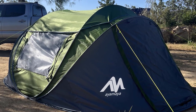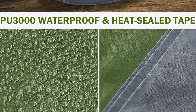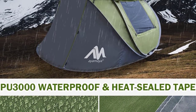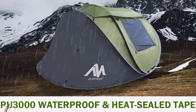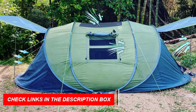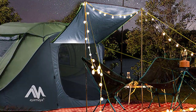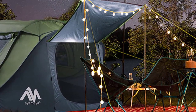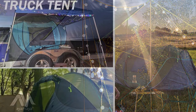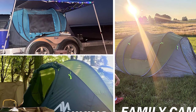The AYMAYA Pop-Up Tent offers triple waterproof protection with its 190T polyester fabric, PU-3000 waterproof coating, and heat-sealed tape. Safety is enhanced with reflective guylines that provide visibility at night. The tent is easy to carry in its portable carrying bag. Embark on hassle-free outdoor adventures with the AYMAYA Four-Person Pop-Up Tent, the best pop-up tent for camping available.